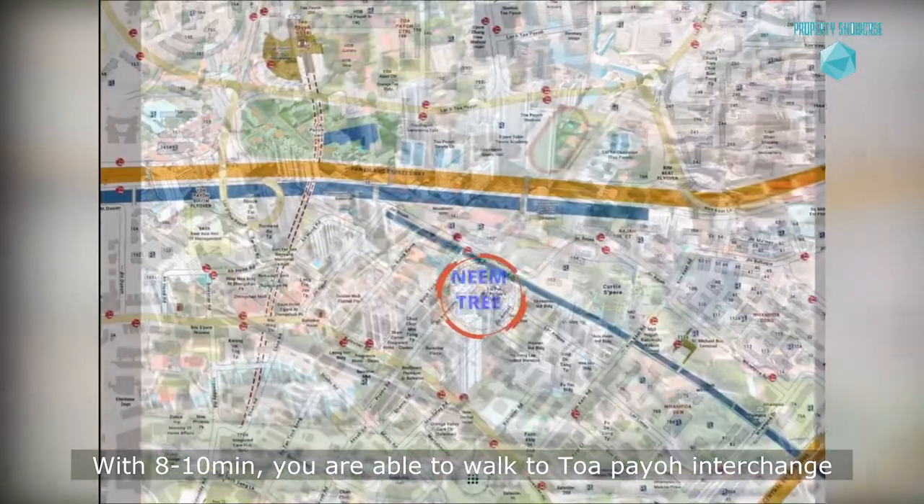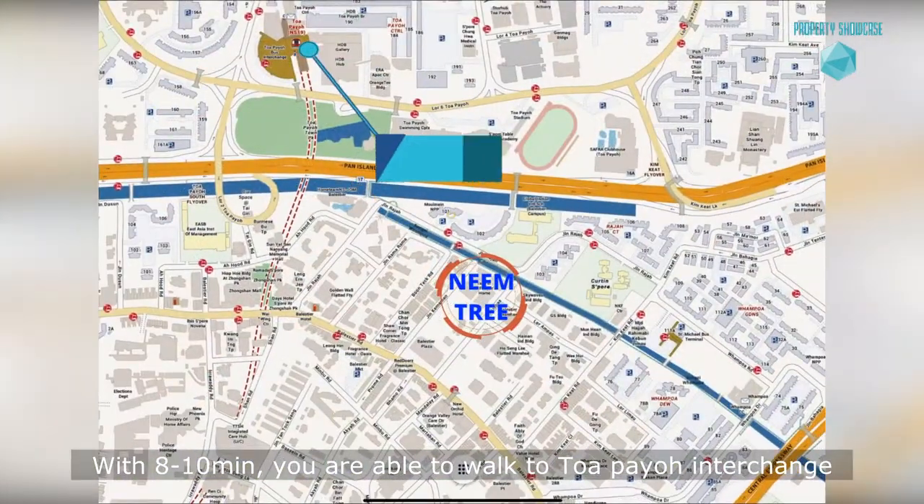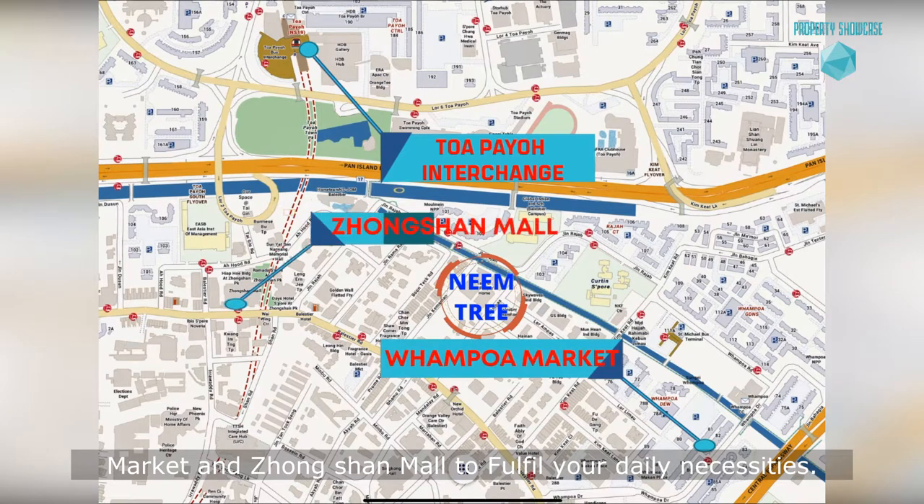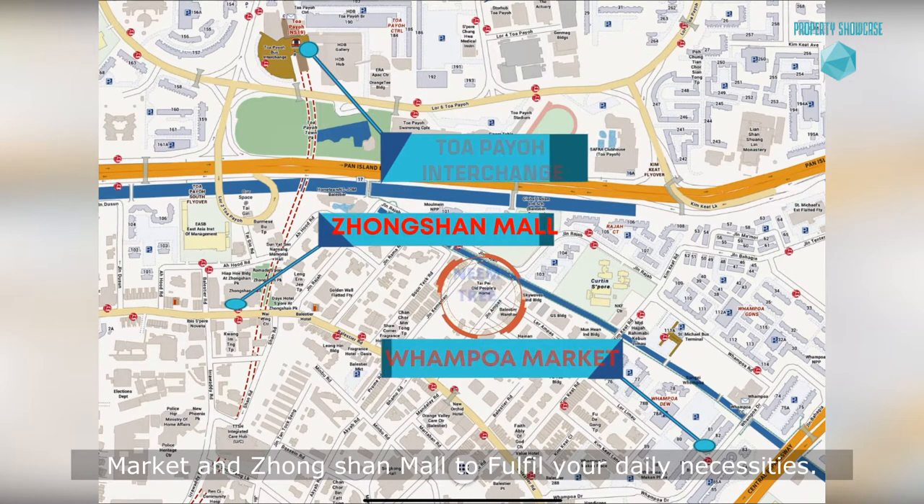Within 8 to 10 minutes, you are able to walk to Toapayoh Interchange. With this park connector, it connects you to Wanggou Market and Zhongshan Mall to fulfill your daily necessities.